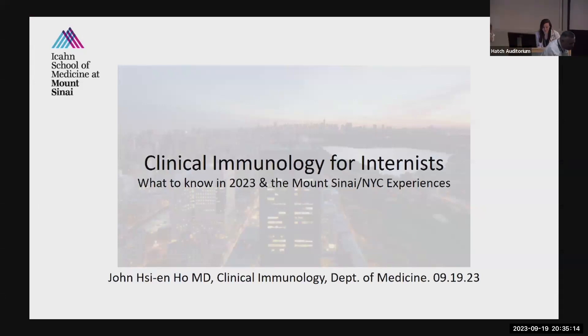Welcome back to Grand Rounds. I have the pleasure of introducing Dr. John Ho, who is a clinical immunologist and allergist at Mount Sinai Hospital. He received his medical degree from Yale University and subsequently completed internal medicine residency training at Beth Israel Deaconess Medical Center, followed by allergy and immunology fellowship at Mount Sinai. He sees adult and pediatric patients with primary immune disorders, and his research focuses on characterization of these disorders as well as bringing novel therapies to this patient population. His research is supported by the American Academy of Allergy, Asthma, and Immunology. Please join me in welcoming Dr. Ho.